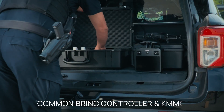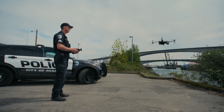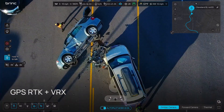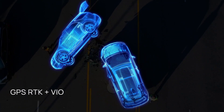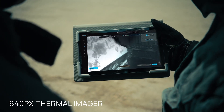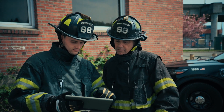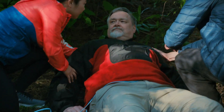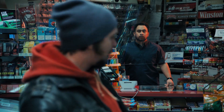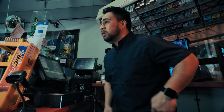Equipped with high-definition cameras and sensors, the Brink Responder delivers real-time video and data to first responders. Two-way communication enables direct communication with individuals on the ground, crucial for hostage situations or search and rescue. It can carry various payloads including thermal cameras, spotlights, and life-saving equipment, while advanced flight capabilities allow for autonomous navigation and obstacle avoidance.